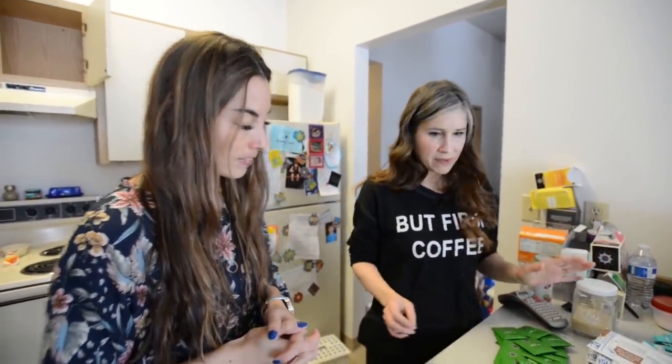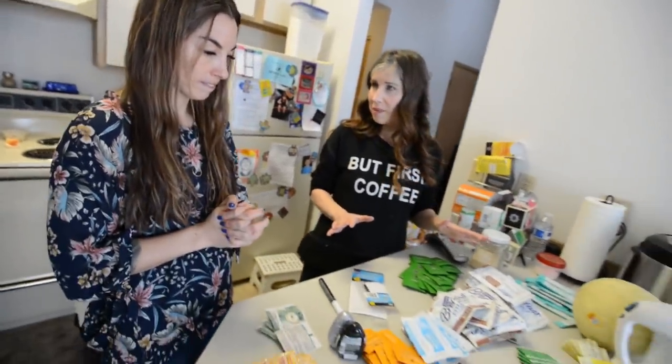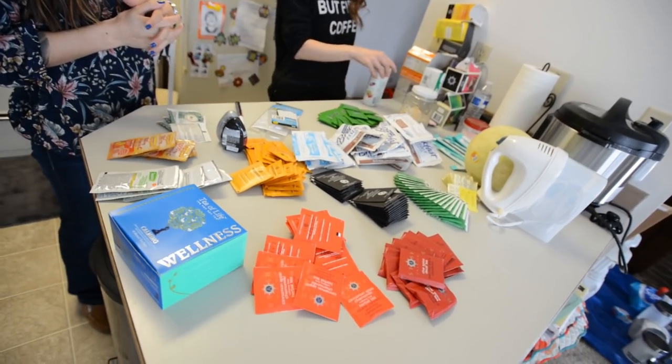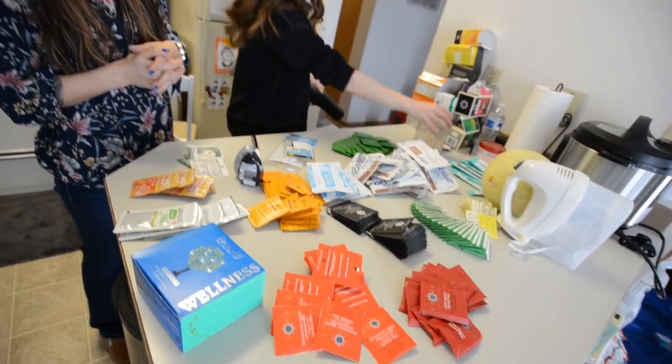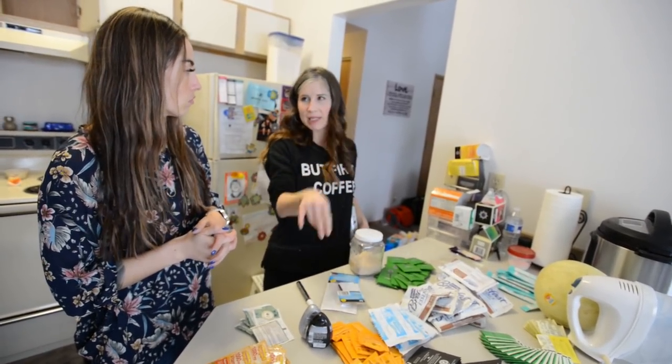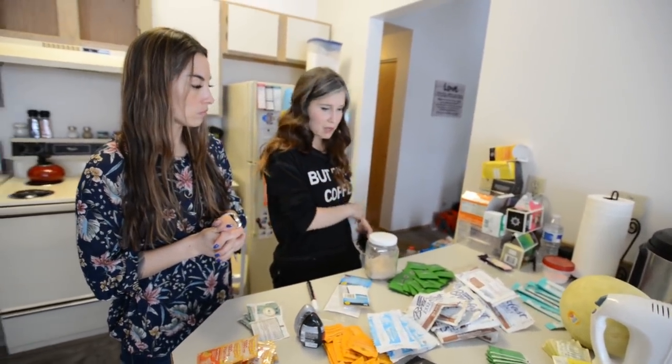So what we've done here is we've decanted all of your drink items. And as you can see, this is all of the packaging that it came from — we're going to save space by condensing. Let me go grab a container and we'll do that.